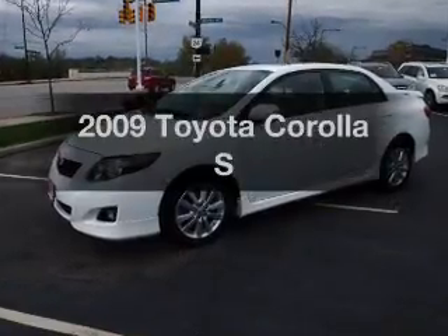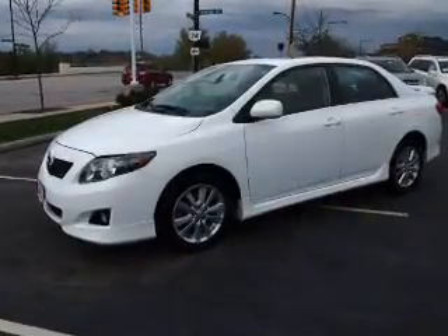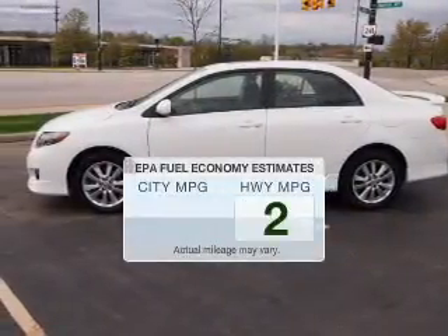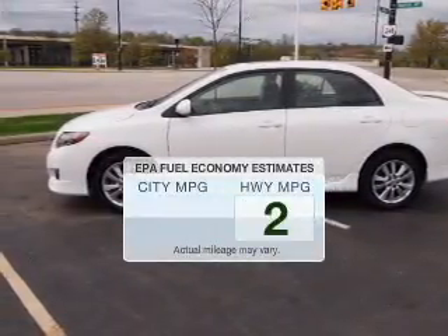Imagine yourself in this 2009 Toyota Corolla. This is the set of wheels you've been looking for. In the city or on the highway, you'll spend less time at the pump with this fuel-efficient vehicle.